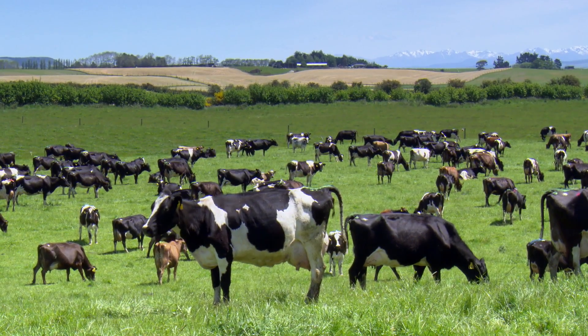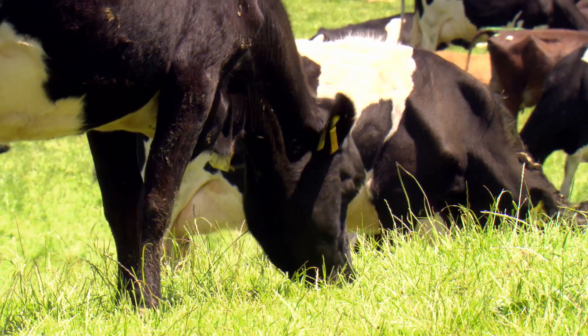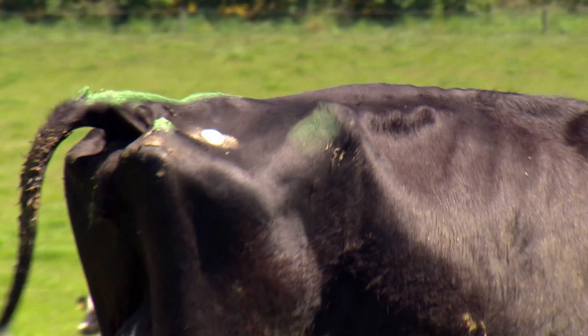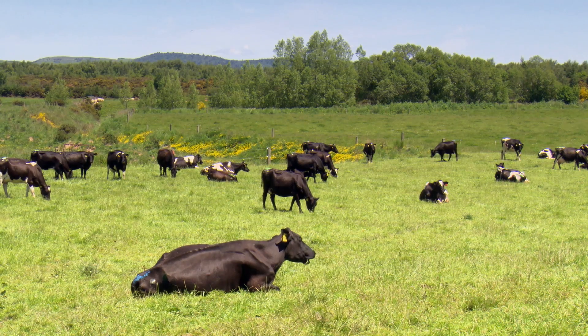The key thing we're looking for is to be able to pick cows that ordinarily we wouldn't be able to identify, so we get them in calf a cycle — or 21 days — before we ordinarily would, and at the end of the day that means more milk in the vat. If we can extrapolate that out over 40 or 50 cows, it's got to be good for us.